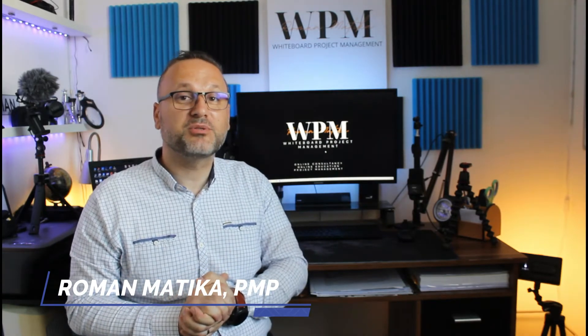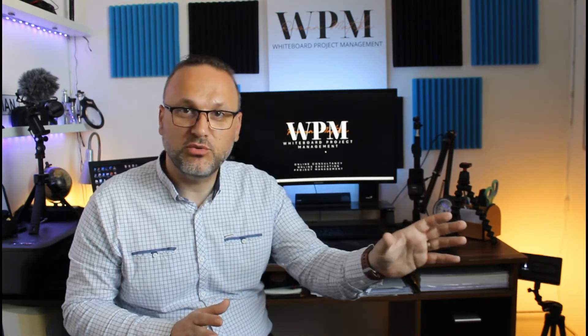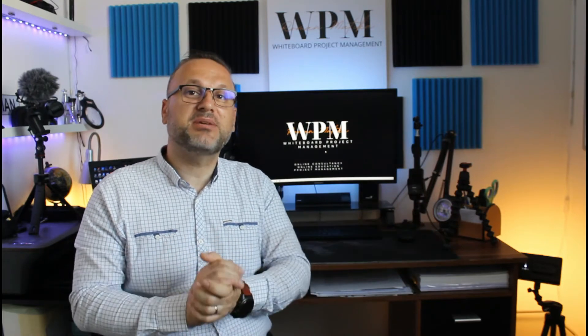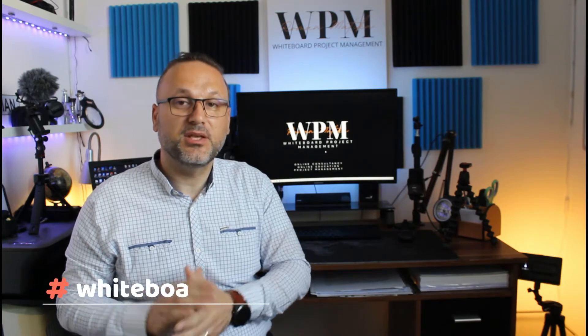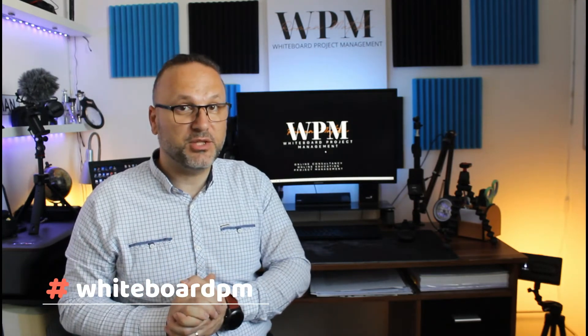Welcome to the Whiteboard Project Management YouTube channel, used to explain the tools and techniques used in project management in a very practical way. In today's episode we will do something different — we will go through the changes announced by the Project Management Institute related to the project management standards in 2021. The new PMBOK Guide seventh edition will be released in August 2021.